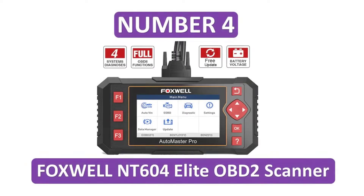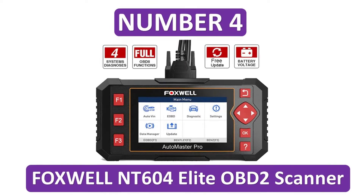Number 4: Foxwell NT604 Elite OBD2 Scanner.